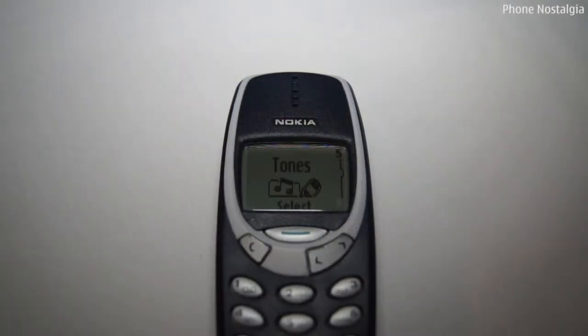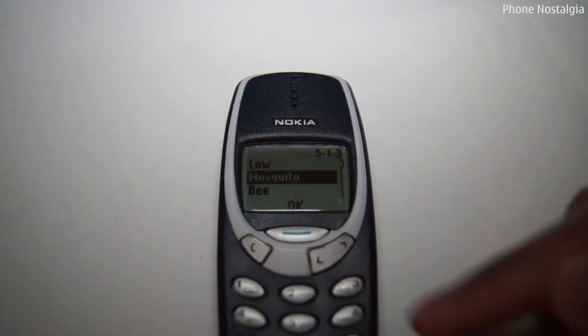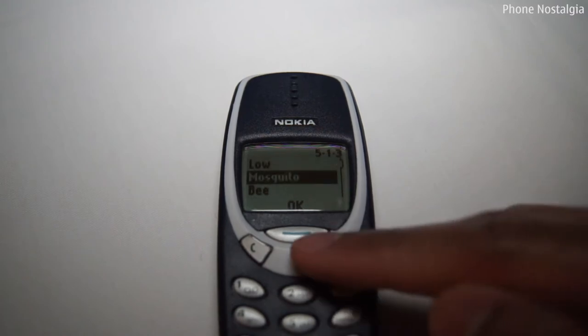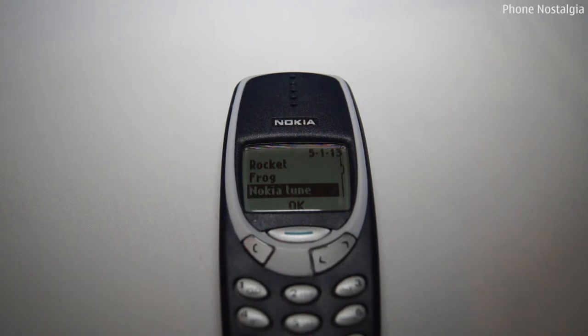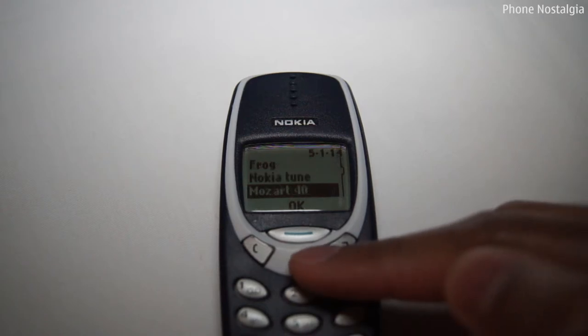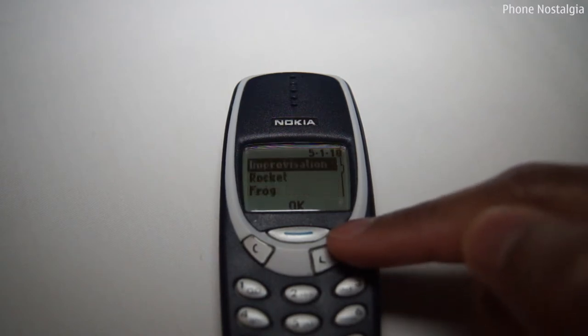Apart from the ringtone composer, the 3310 had some of the most legendary ringtones the world has ever heard — Mosquito, the Nokia tune, Mozart Symphony Number 40, and my personal favourite.